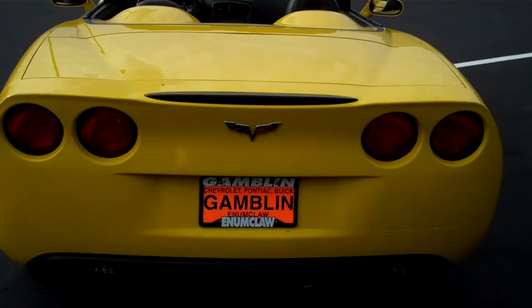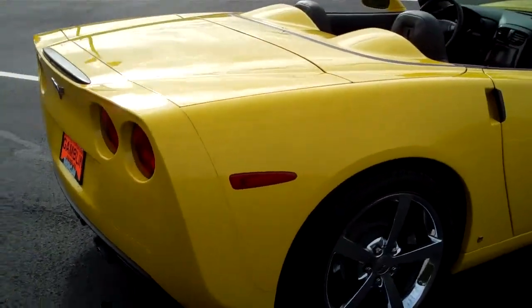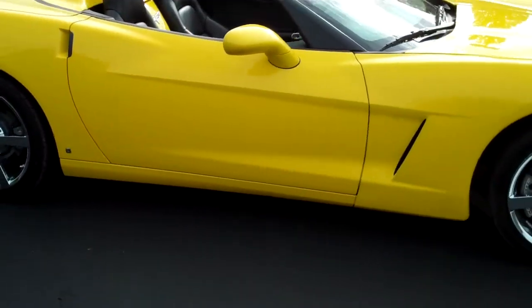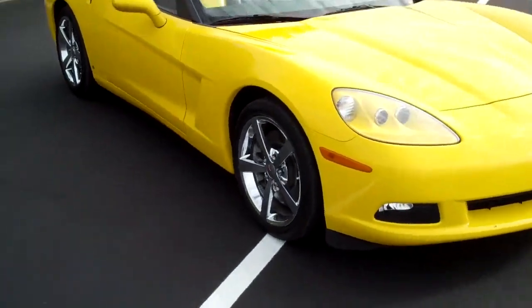12,699 miles on this car. This is a GM executive return. A lot of fun to drive — I can tell you I had a lot of fun bringing this down to take this shoot.